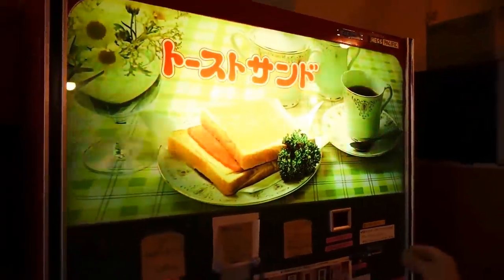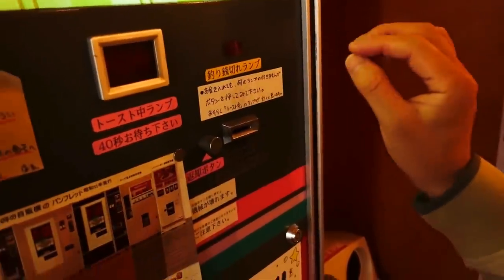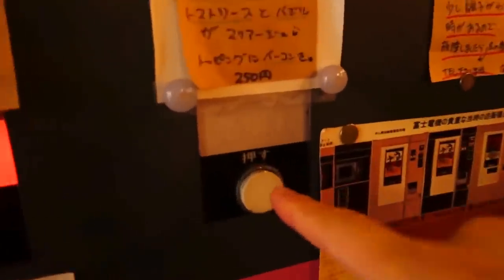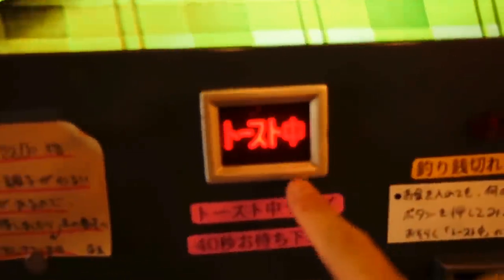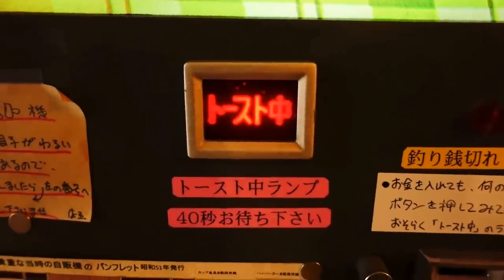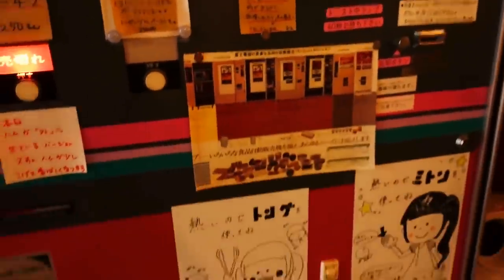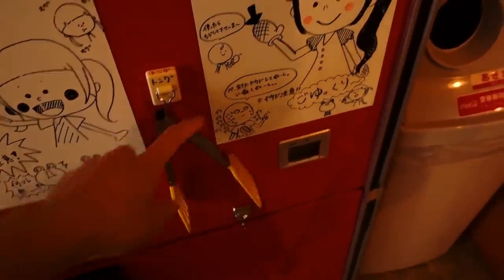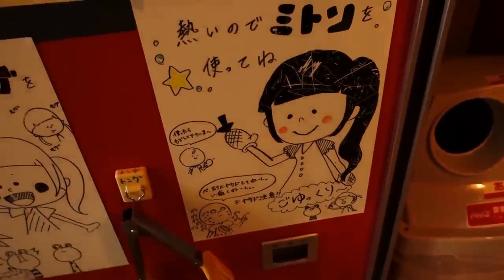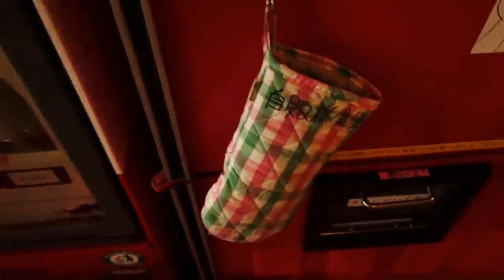So first we're gonna get the Italian toast from the toast sandwich machine. We put in the money, press the button — it says 40 seconds until it's ready. I'm so excited! There are directions here that say it's hot, so use the tongs and the mitten. Oh, here's the mitten. And there's a tray. Look at that — looks like we're doing a cooking show.